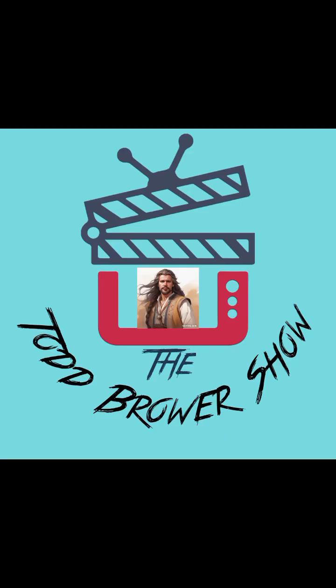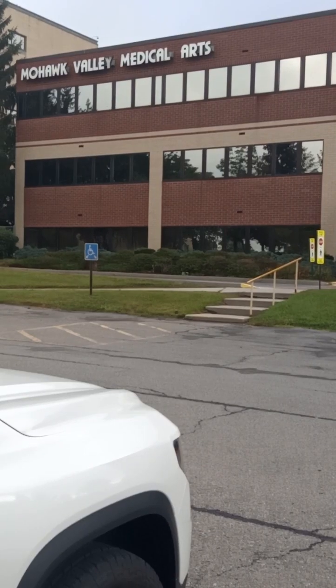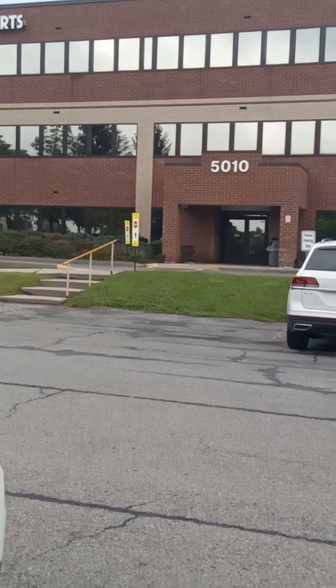Good morning, welcome to the Todd Brower Show. Today we're going to do a little walking tour down at Mohawk Valley Medical Arts, next to the old Amsterdam Hospital and Wilkinson Center.